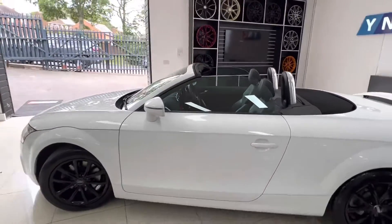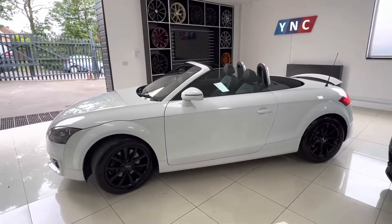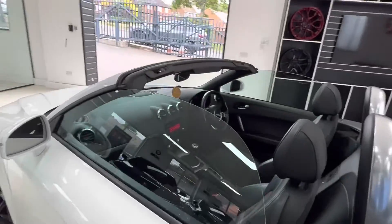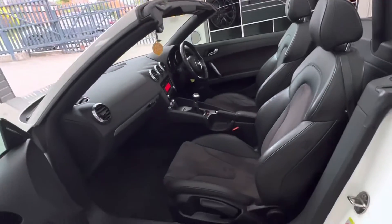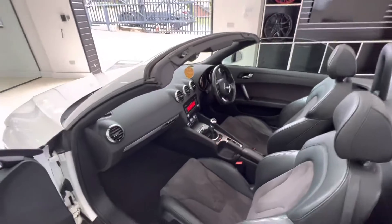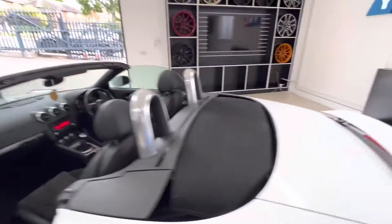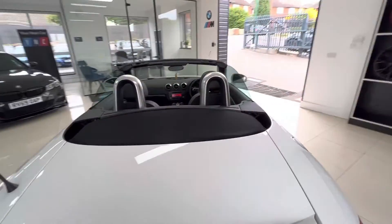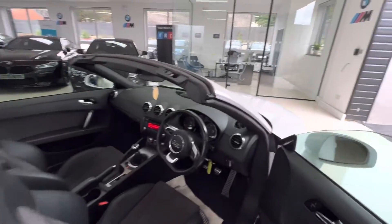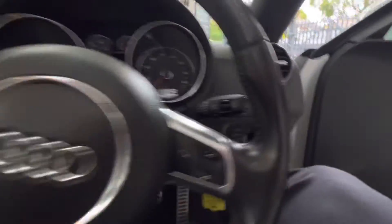Black roof which I'll show you in just a moment. Taking a look at the interior: six-speed manual, half leather sport seats, Bose sound system, heated front seats, and a sports flat bottom steering wheel. I'll pop the roof up so you can have a look at it — it's in very very tidy condition. Lots of service invoices, and both keys are present.